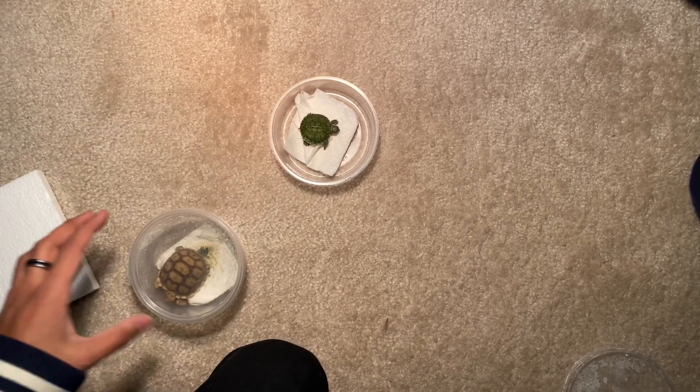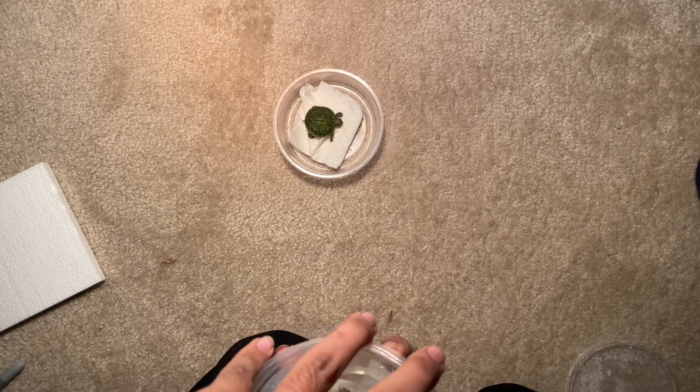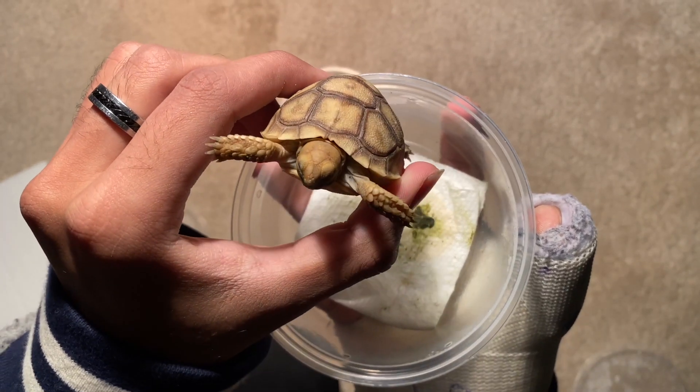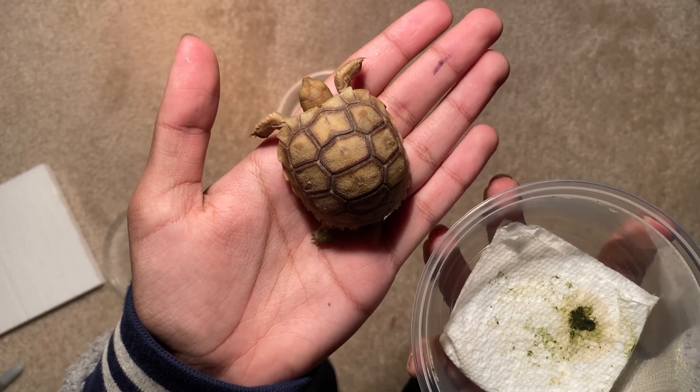Now let's move on to the next guy. Here we have a baby sulcata tortoise — he is super tiny, but believe it or not, they grow up to be the third largest tortoise in the world.